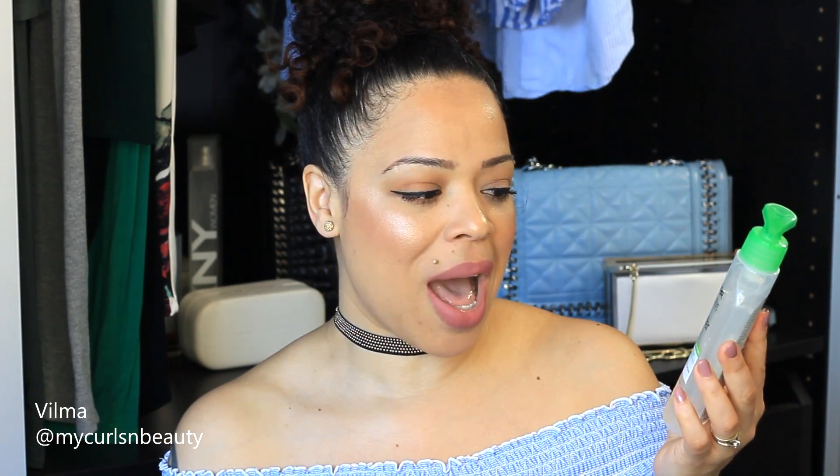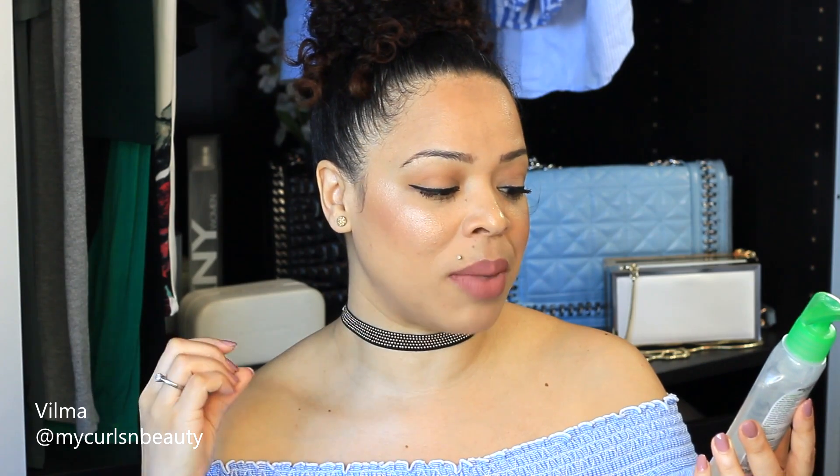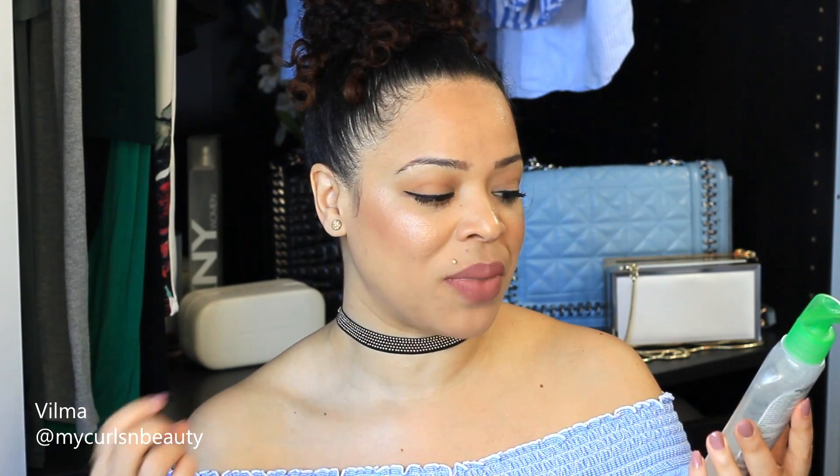The other one, which is new to my skincare routine, is the Garnier Micellar Cleansing Gel Wash — I'm obsessed with this product. It works amazingly and just makes your foundation and everything on your face completely melt away. It's for combination to oily skin, for face, eyes, and lips — it has no perfume and contains grape extract.